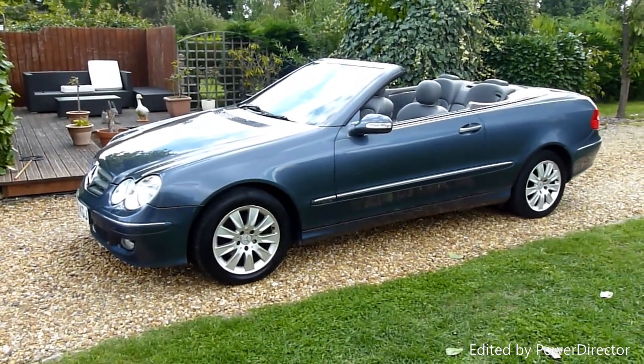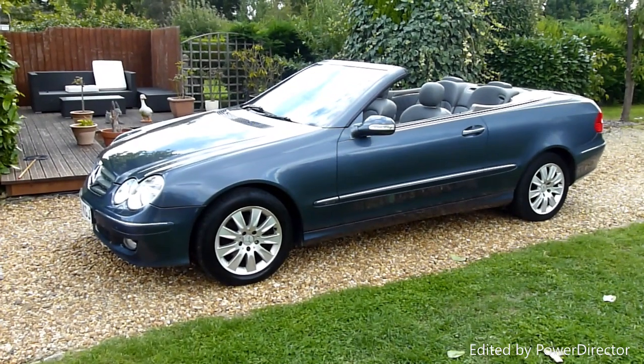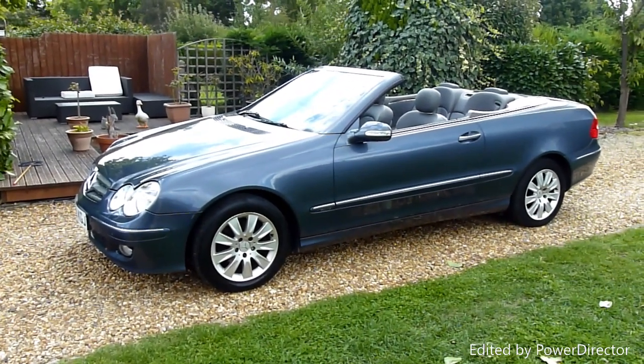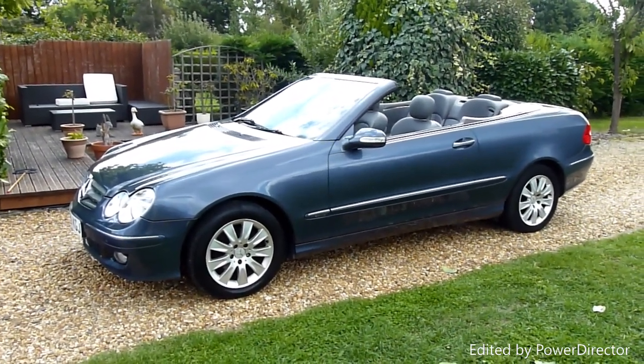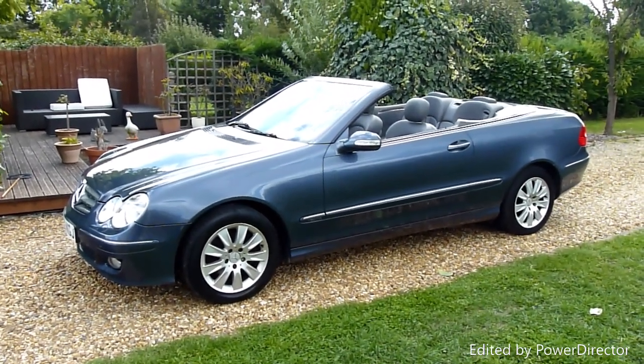Hello and welcome to SDSC Specialist Cars. This is our video review of our 2006 06-registered Mercedes CLK 200 Compressor Elegance Convertible. She's just come in to us, finished in grey with grey leather interior.